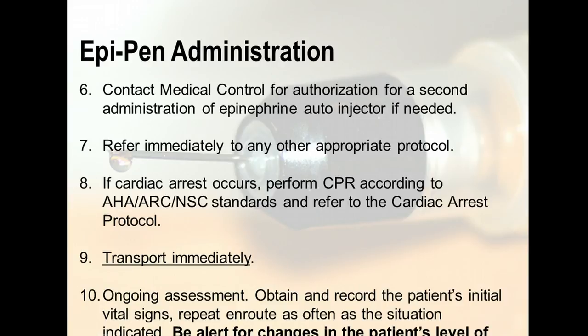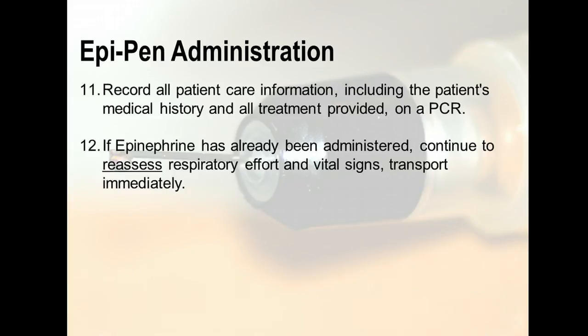Perform an ongoing assessment. Obtain and record the patient's initial vital signs and repeat en route as often as the situation indicates. Be alert for changes in the patient's levels. Rapid transport. ALS intercept if you are on a BLS unit. Reassess every five minutes. Record all patient care information including the patient's medical history and all treatment provided on scene. If epinephrine has already been administered, continue to reassess respiratory effort and vital signs with immediate rapid transportation.